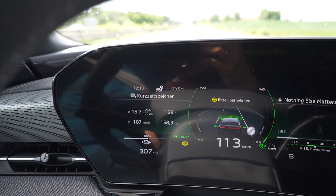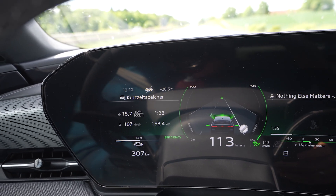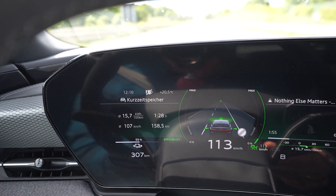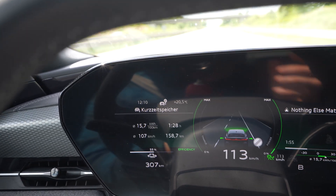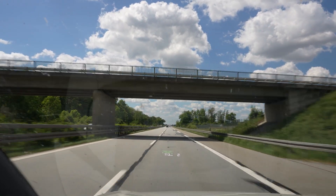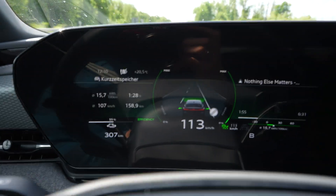I've used 25% of the battery and driven 157 kilometers, so a full range of 628 kilometers. Consumption is amazing at 157 Wh/km. Wow — this car is amazing when it comes to range and amazing when it comes to charging. I'm really impressed.